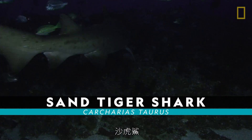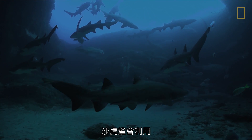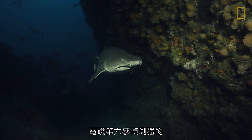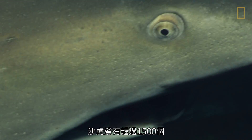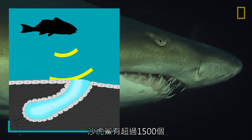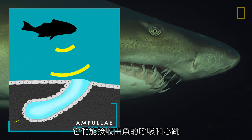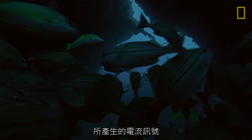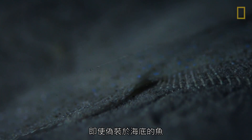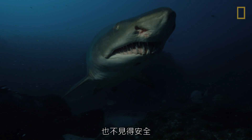Sand tiger sharks can detect prey using an electromagnetic sixth sense. On their snouts, sand tiger sharks have over 1,500 jelly-filled sacs, or ampullae, that pick up electrical signals created by a fish's breathing and heartbeat. Even fish that camouflage themselves on the ocean floor aren't always safe.